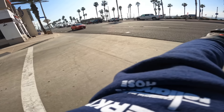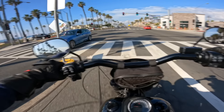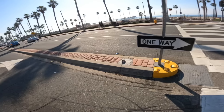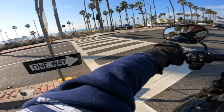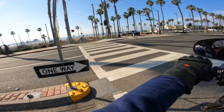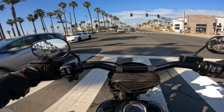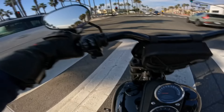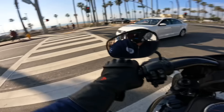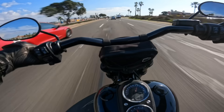I think I can catch that guy on the Busa — I'm going for it! I think one's a Busa and one's like a naked bike. Light, turn green! Come on — go that way! I'll be back, I'll be back.